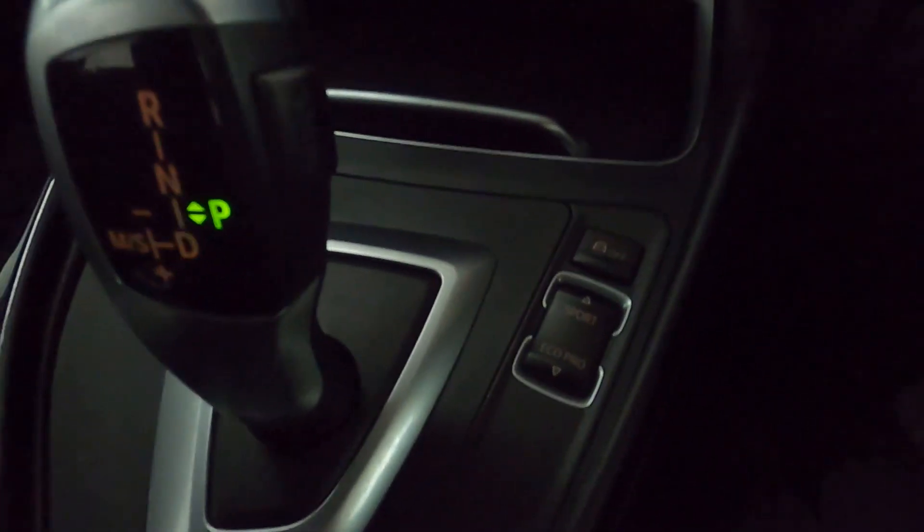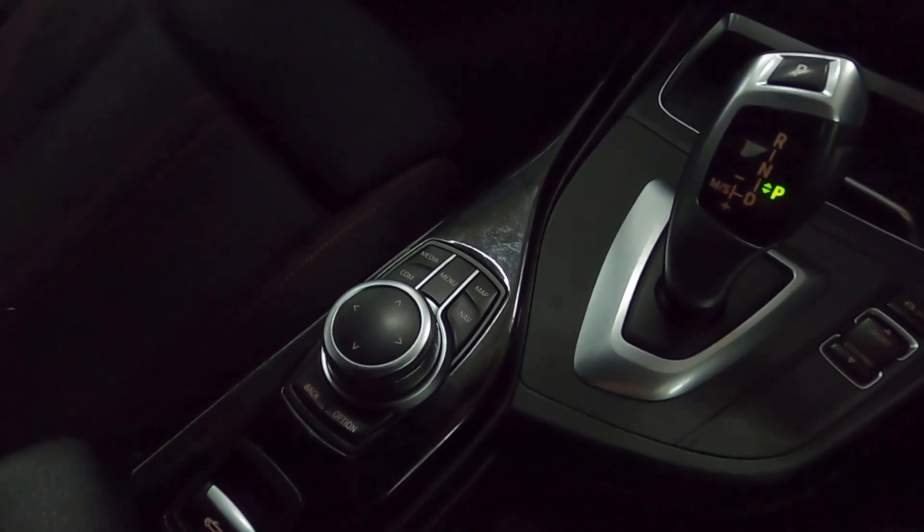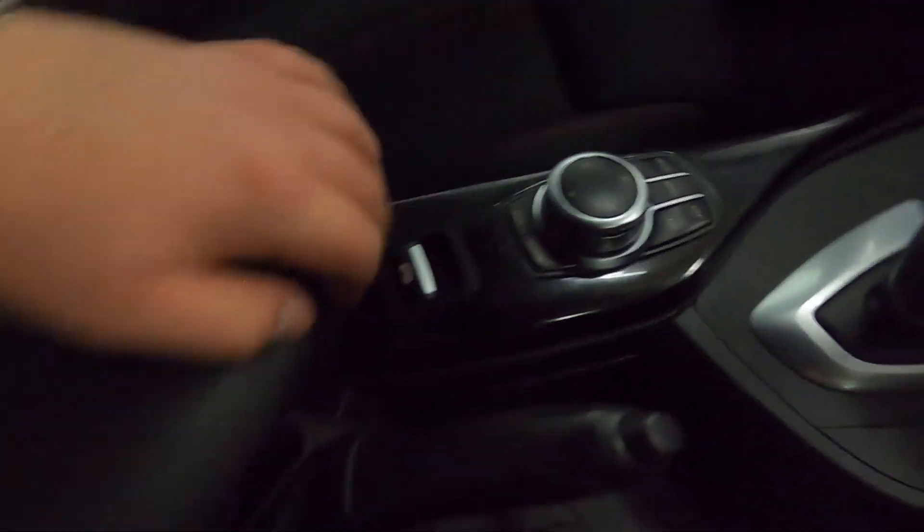Beneath this you've got the CD player and your climate controls, some nice storage featuring cup holders and a 12 volt socket, then your drive selector and different drive modes, as well as a dial for the screen and a nice lever armrest which features some storage.